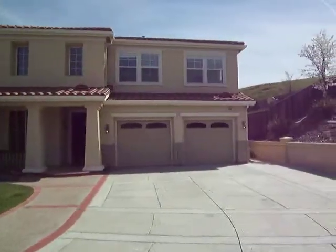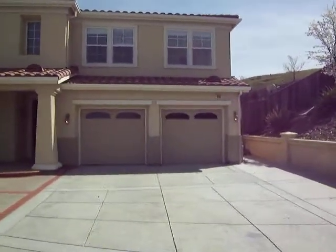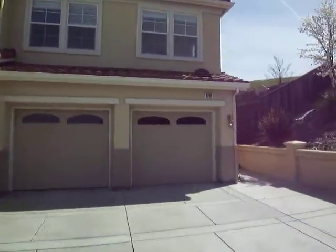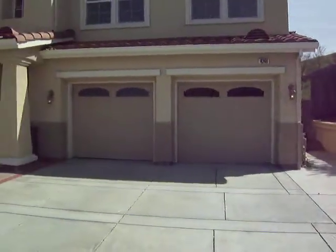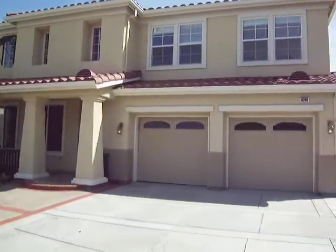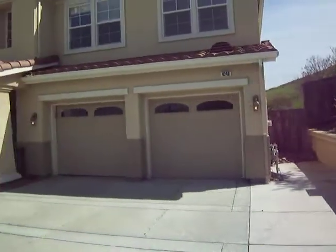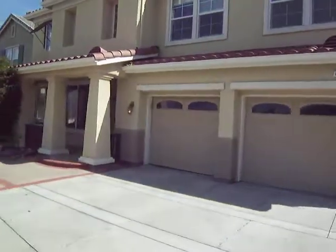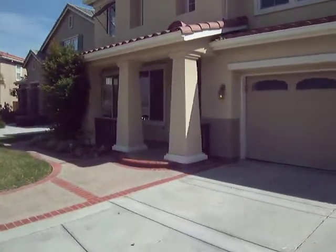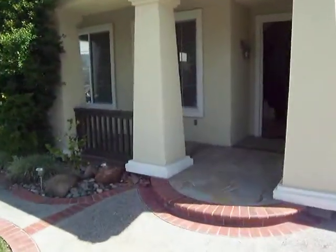Hi, Jordan here at the Bay Area Foreclosure Bus, bringing you an REO in the Evergreen area of San Jose. The property address is 4240 Crystal Hollow Place. It has 6 bedrooms, 4 baths, 3,397 square feet on a 12,632 square foot lot. It is currently listed for $978,900, built in 2003.